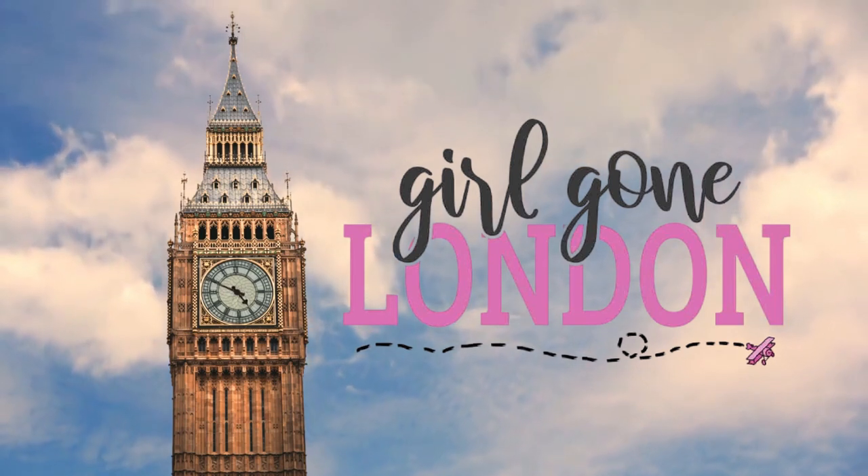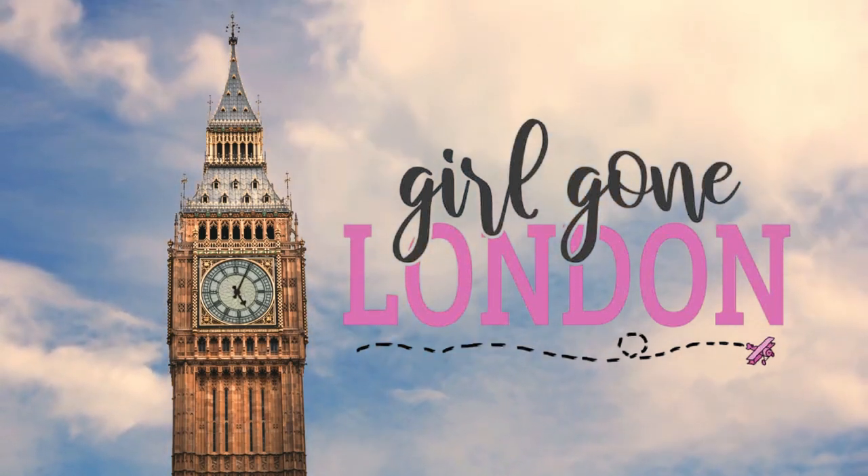In today's video, I am talking all about the differences between American homes and British homes. Before I get into the 11 differences, I also want to mention: if you are considering moving to the UK, whether it's just a dream or you're actually doing it soon, or even whether you have a trip planned and want to know more about British culture, definitely check out the Girl Gone London book, which you can find on Amazon basically anywhere in the world.